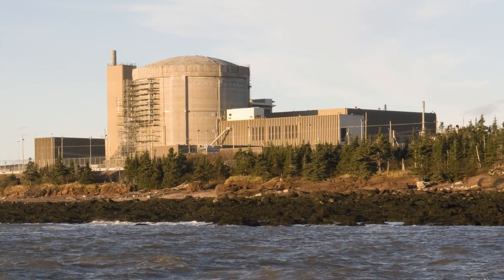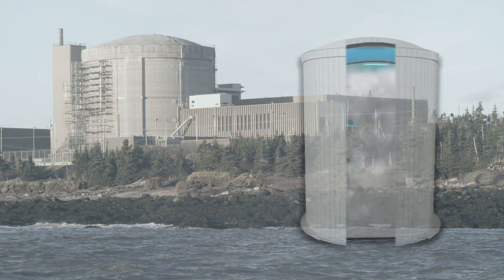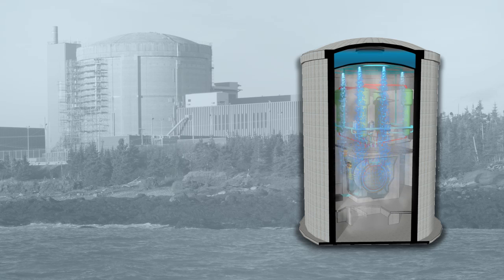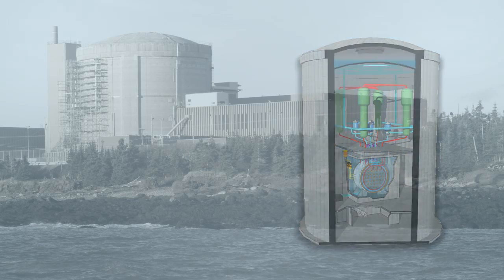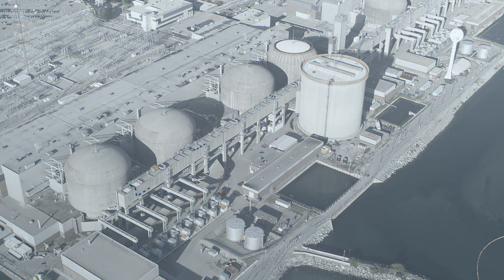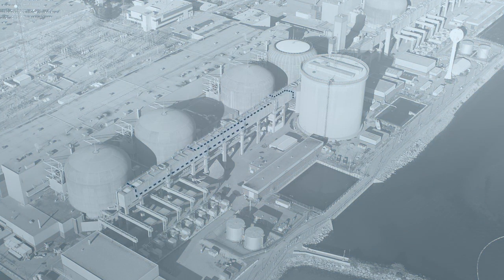In the unlikely event of an accident, safety systems are in place to protect the containment from internal pressure due to steam releases inside the reactor building. In a single unit station, internal pressure would be lowered by spraying water from a dousing tank. In a multi-unit station, pressure would be lowered by releasing steam and hot gases from the reactor building to the vacuum building.